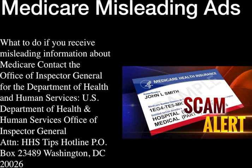There are also Medicare misleading ads. If you receive misleading information about Medicare, contact the Office of Inspector General for the Department of Health and Human Services. Write to: U.S. Department of Health and Human Services, Office of Inspector General, Attention HHS Tips Hotline, P.O. Box 23489, Washington, D.C. 20026. Be alert on Medicare scams.